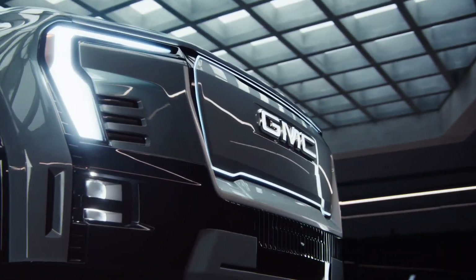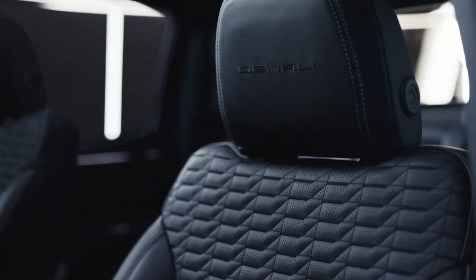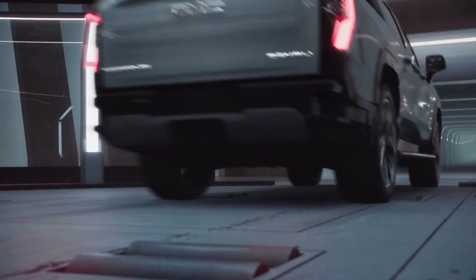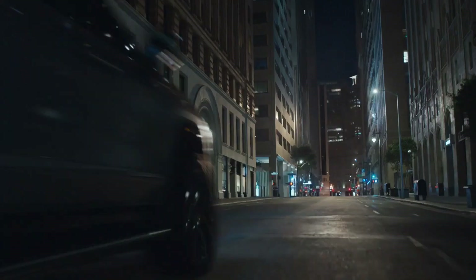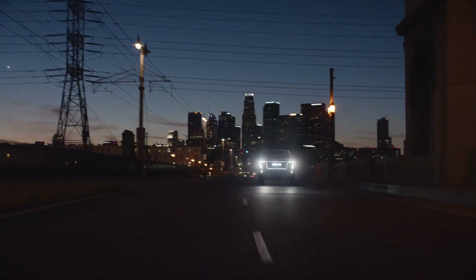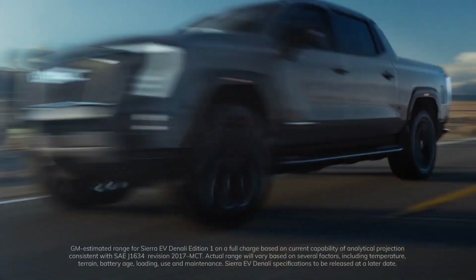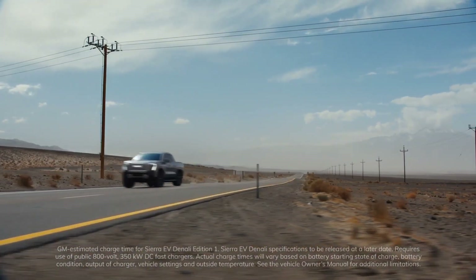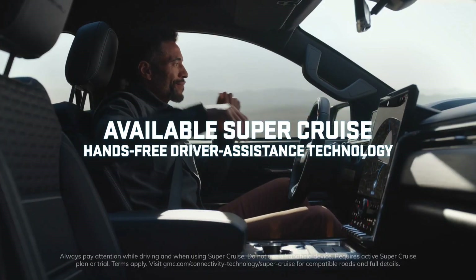GMC was unable to provide an estimate for the Sierra EV Denali's weight, but given that lithium-ion batteries are substantially heavier than a full gas tank, we expect it'll be heavier than the gas-powered Sierra. The gas-powered version can tip the scales at nearly 7,100 pounds at its heaviest, so we expect the Sierra EV to do way more than that. The Sierra EV will be available in early 2024 in the popular and more expensive Denali model with an estimated 400-mile range and is expected to have a retail price of $107,000.